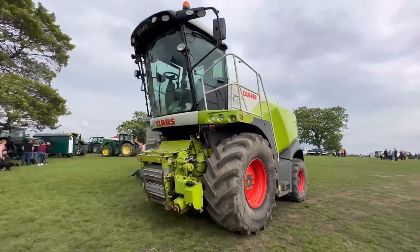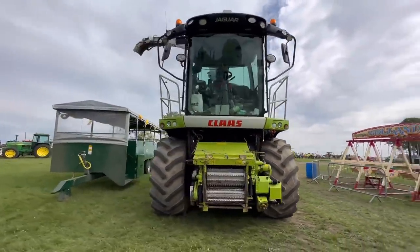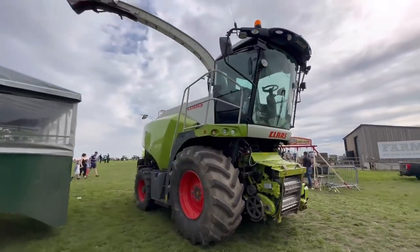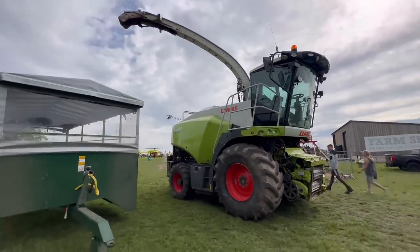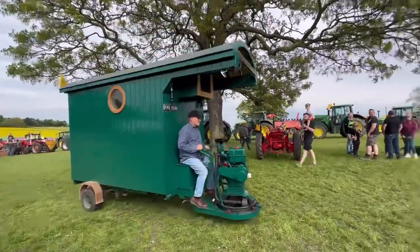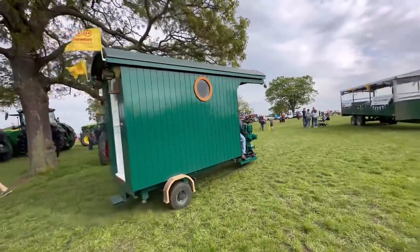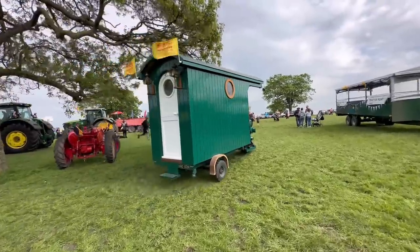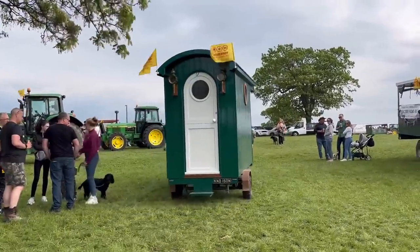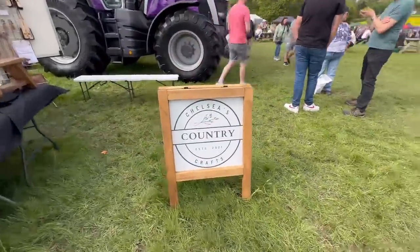Big Jaguar 870, what a beast - you don't see many of them on a tractor run. Let's have a look at some of the stalls here - we've got Chelsea Country Crafts.